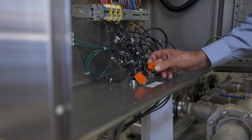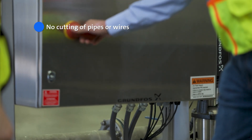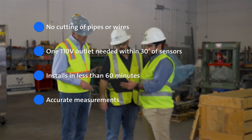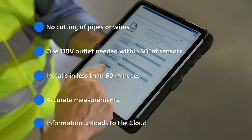Energy Check Advanced is a quick and simple install with no disruption to your system. No cutting of pipes or wires. A 110-volt outlet is needed within 30 feet of sensors. Installs in less than 60 minutes. Accurate measurements — information uploads to the cloud.